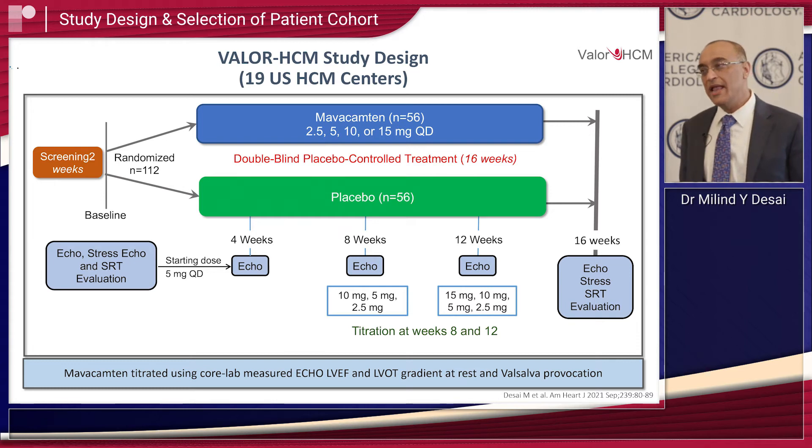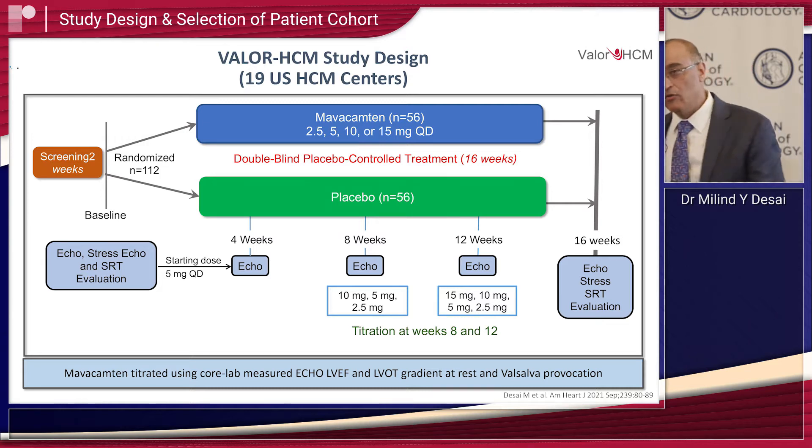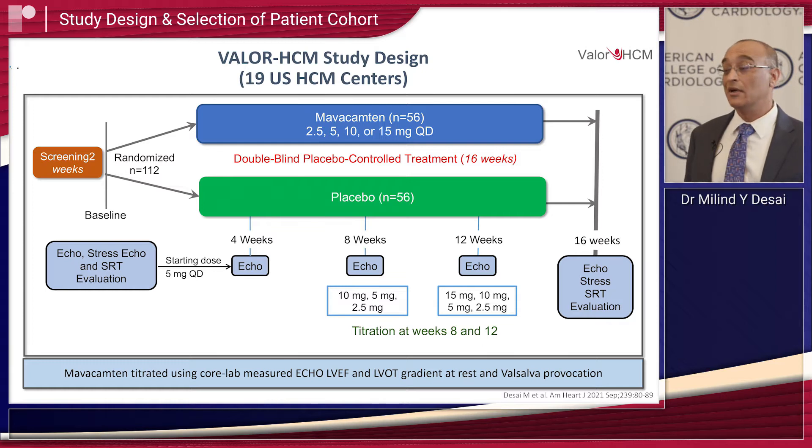The study design was a double-blind, placebo-controlled randomized controlled trial across 19 centers in the USA. 112 patients were recruited — 56 for Mavacamten and 56 for placebo. The starting dose was 5 milligrams for Mavacamten, with 1-month follow-up and dose up-titration or down-titration at 8 and 12 weeks. All patients were severely symptomatic and being referred for septal reduction therapy — they had obstructive HCM, were highly symptomatic, were maxed out on available treatment, and their next step was a procedure.